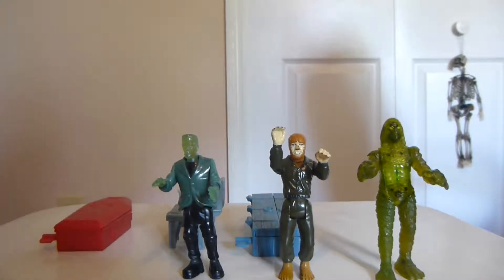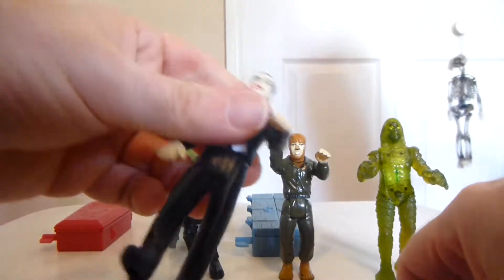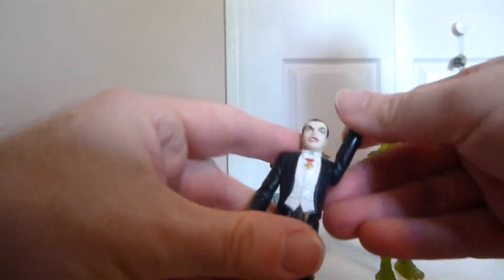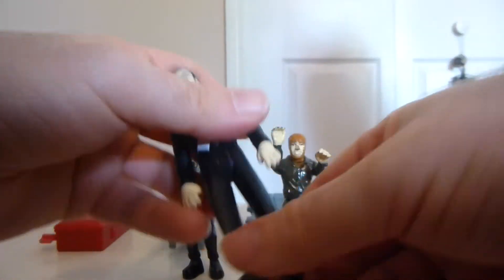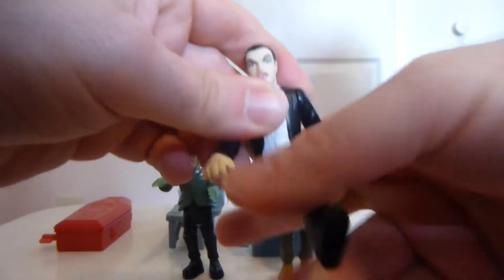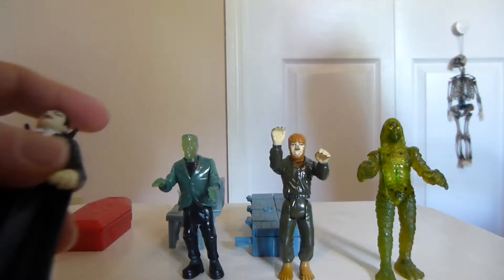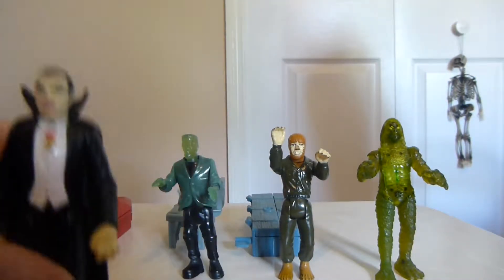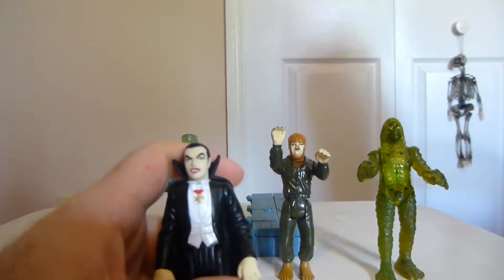We'll just take a quick look at articulation — they're all really the same. So just with Dracula, if I take his cape off for a second, you can see the arms rotate all the way around, so there's 360-degree rotation there. The legs don't do that — they do swing forward and back. I'm not going to do this for all of them because they're all essentially the same. I think Creature from the Black Lagoon's legs might go all the way around, but basically they're the same. That's about it for articulation, but it definitely gets the job done — you can do some pretty cool poses.